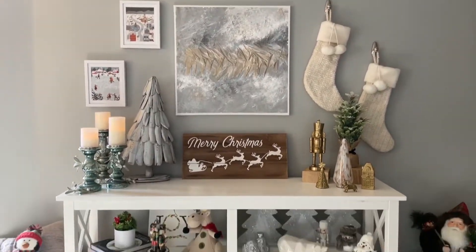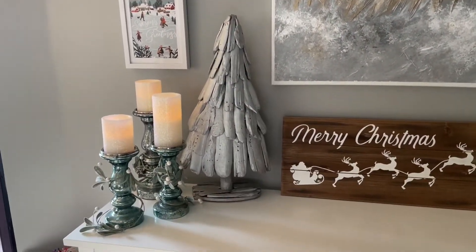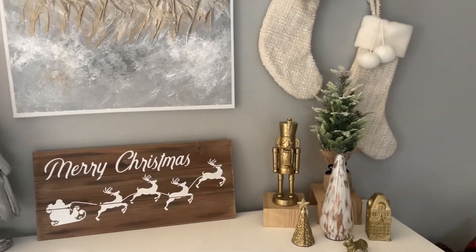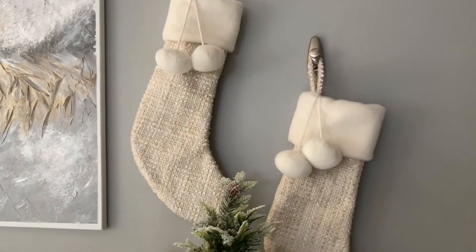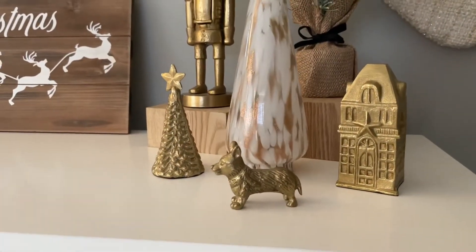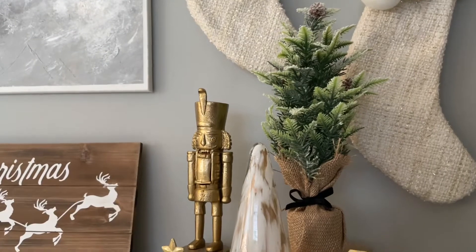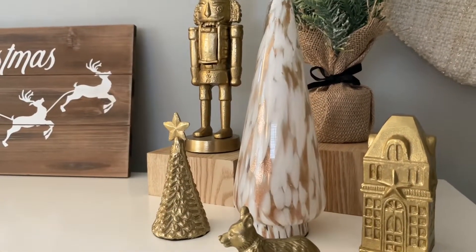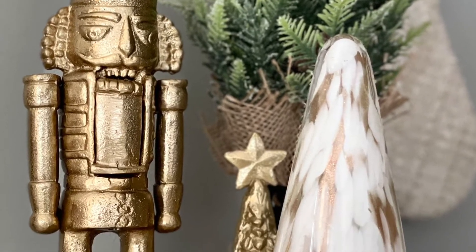Over here by my console table is probably the most decorated area in the living room. I tried my best to color coordinate everything so it did not look too disjointed, focusing on cream and gold tones. Almost everything is from Target — these stockings were from Target last year, and all of these brass figures as well as the Nutcracker are from Target from a few years ago. I believe both of these trees are as well; the marble one is definitely Target, the back one might be Marshalls.